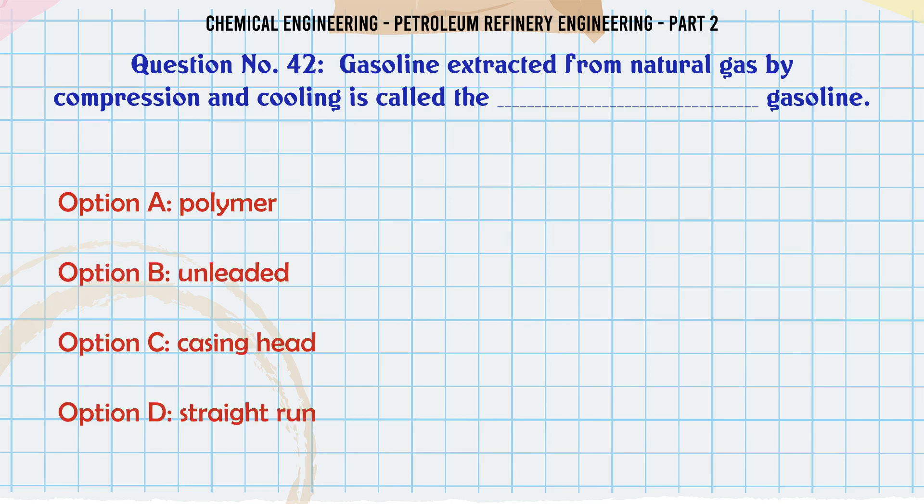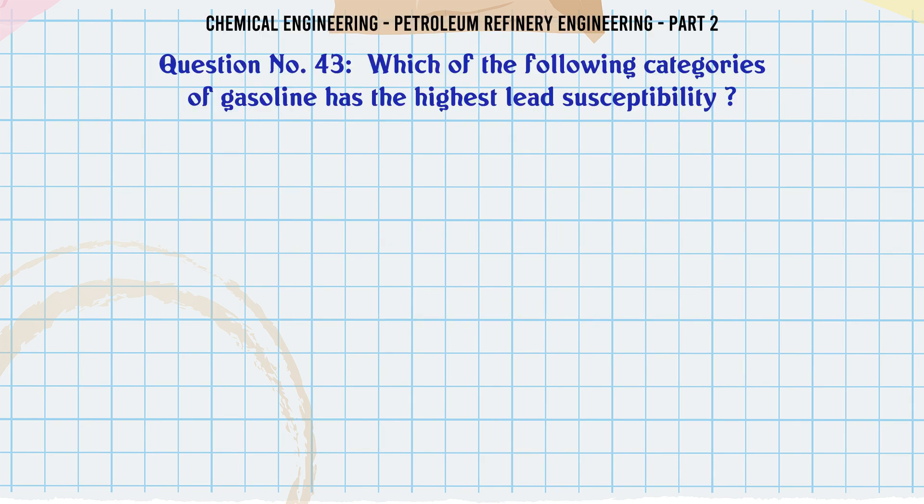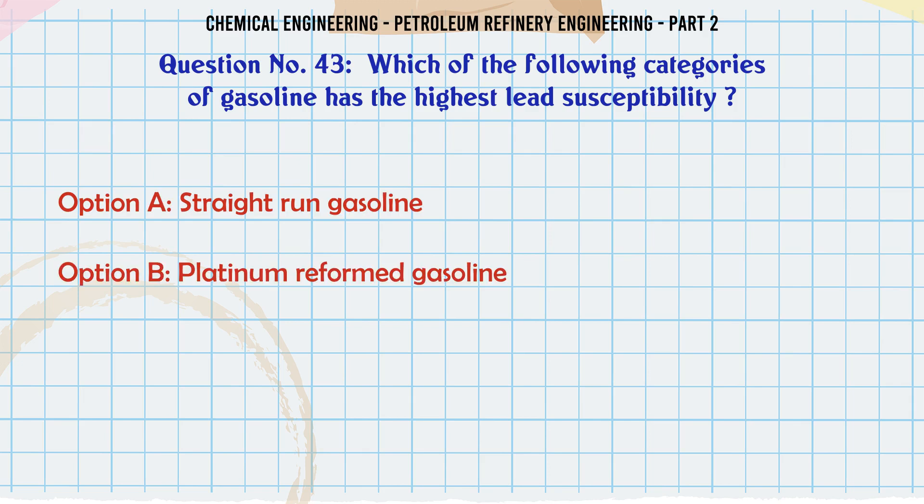Gasoline extracted from natural gas by compression and cooling is called the: A. Polymer gasoline. B. Unleaded gasoline. C. Casing head gasoline. D. Straight run gasoline. The correct answer is: C. Casing head gasoline.